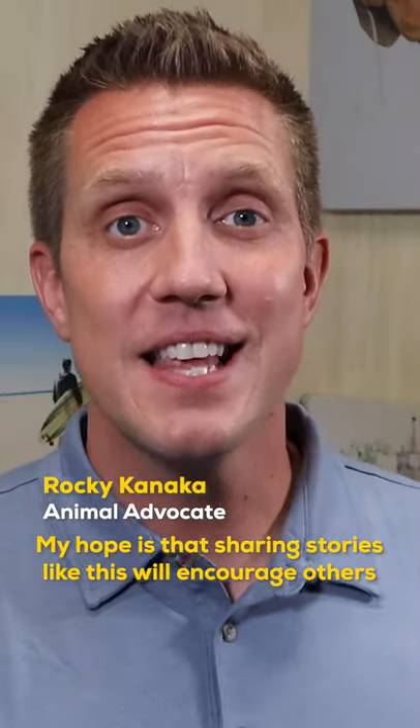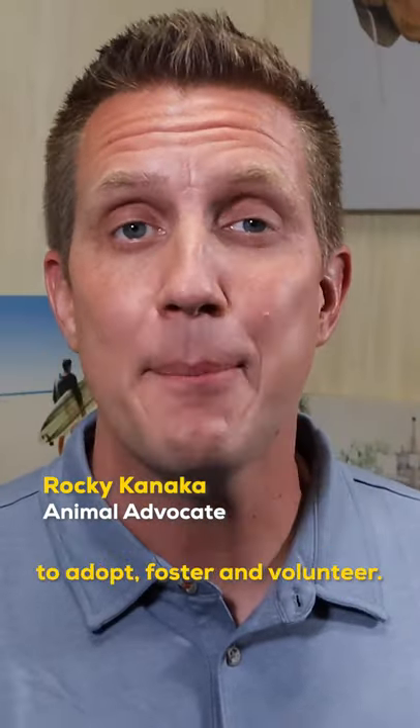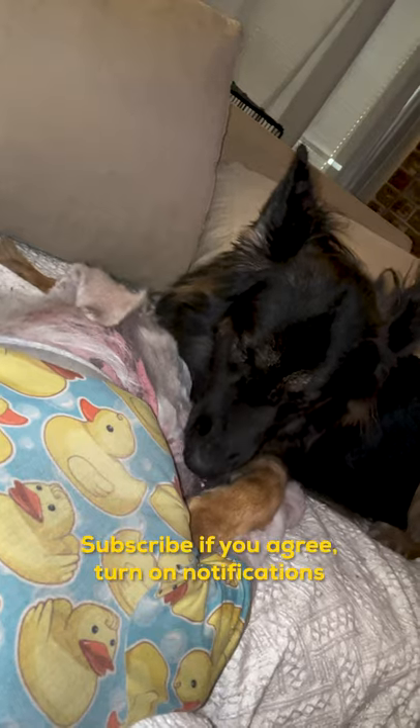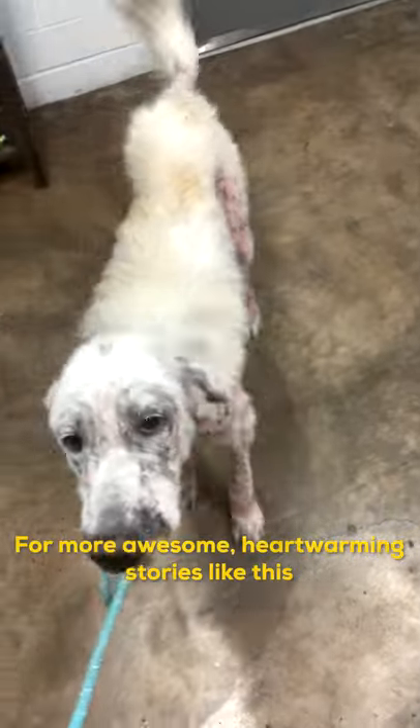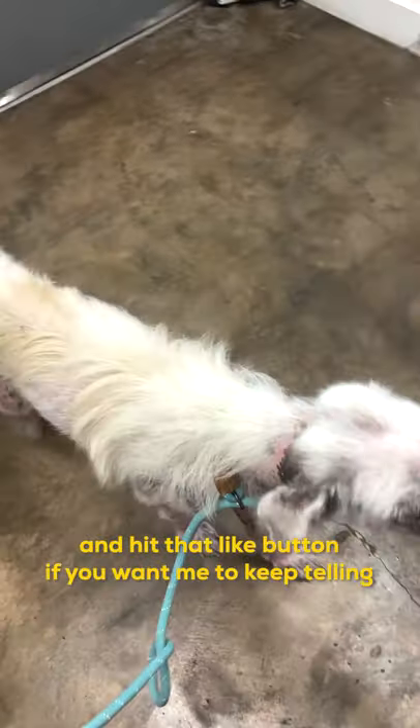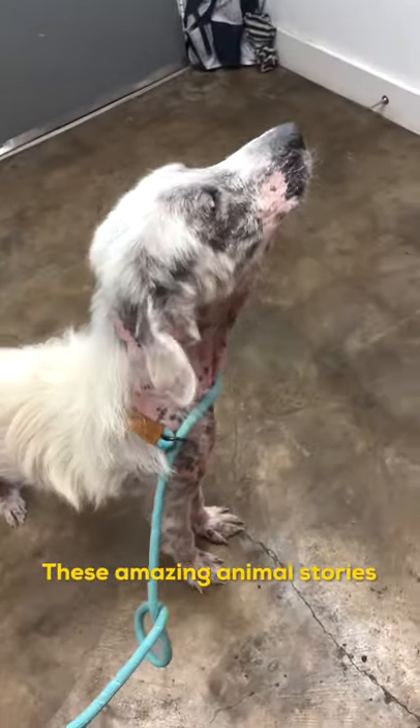My hope is that sharing stories like this will encourage others to adopt, foster, and volunteer. Subscribe if you agree. Turn on notifications for more awesome, heartwarming stories like this, and hit that like button if you want me to keep telling these amazing animal stories.